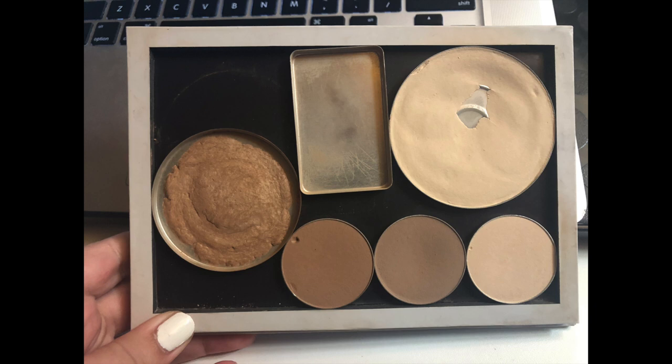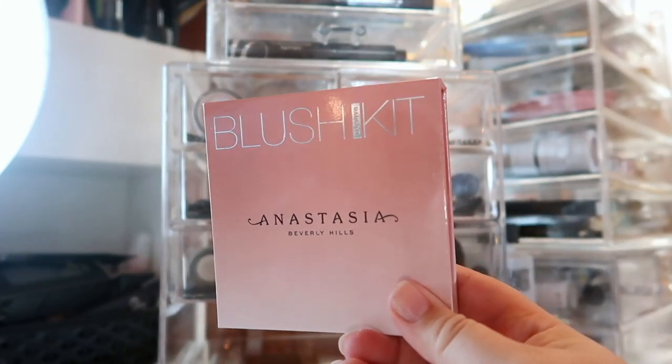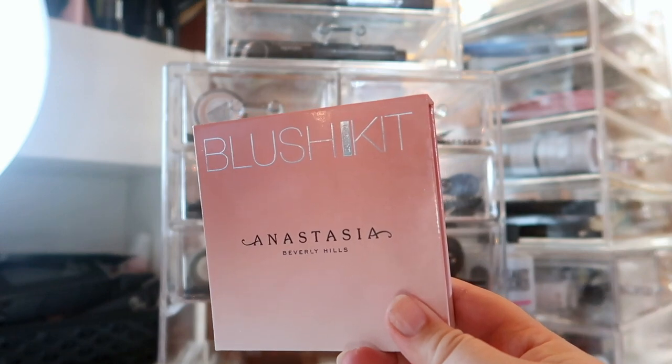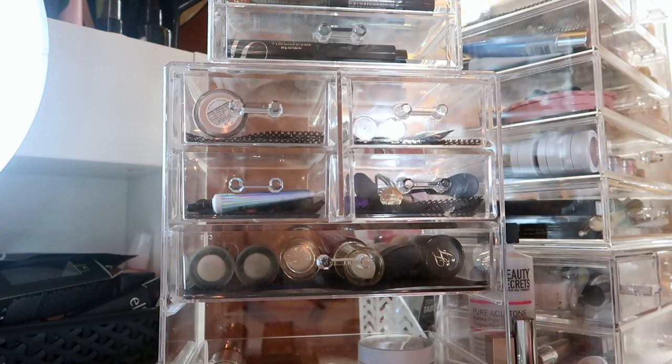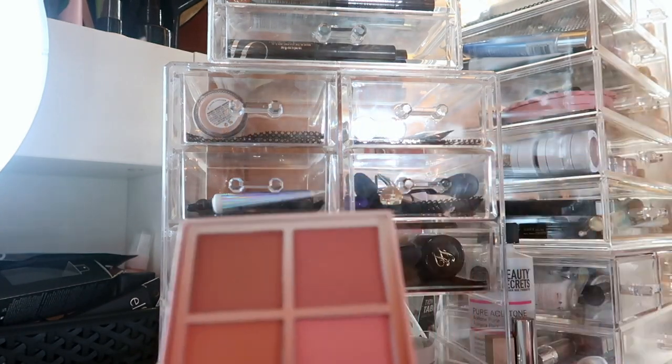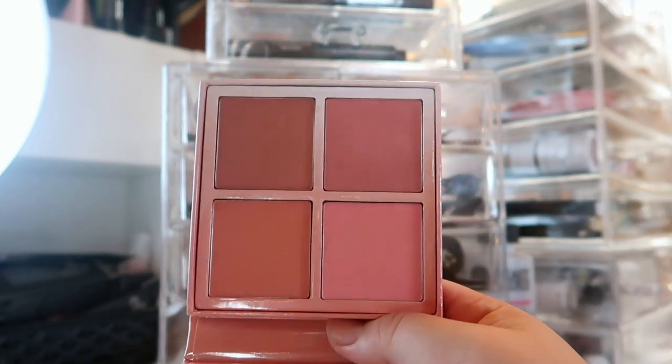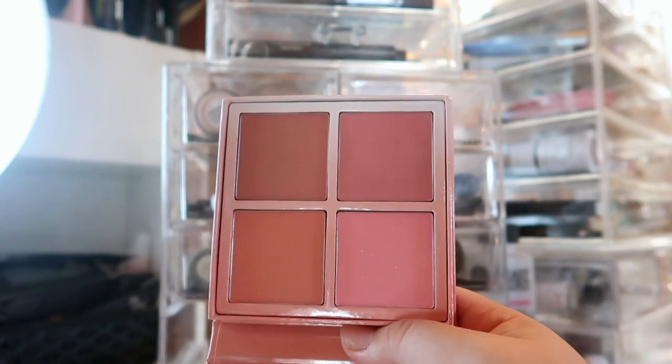For blush, I'm bringing out a blush kit from Anastasia Beverly Hills that I picked up from Marshall's for less than $19. This kit has so many great shades and I think they're going to look really nice for the more glam looks I want to do now that we're in the midst of the holiday season.